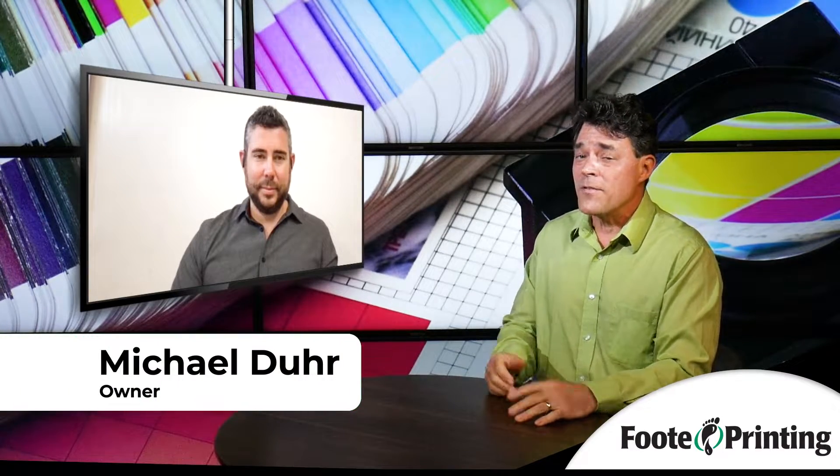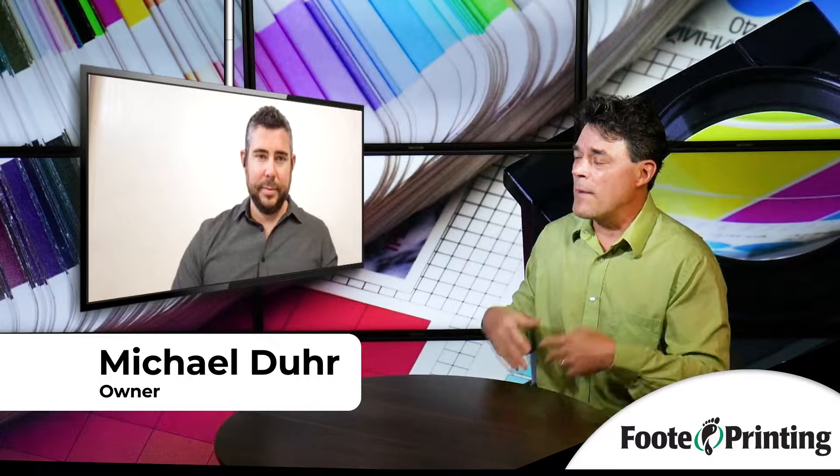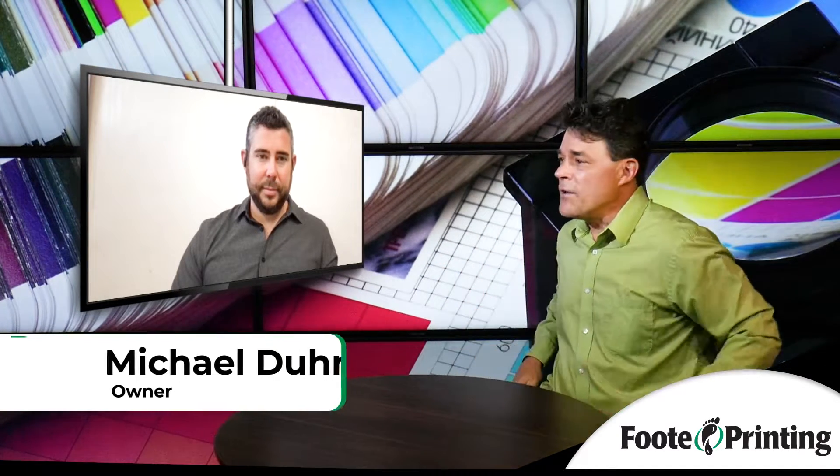If you're going to do a mailing campaign for your business, there are some things to think about, and we're here with Michael from Footprinting to remind us and give us some guidelines of what to think about before you do that mailer.